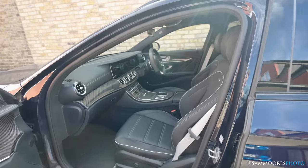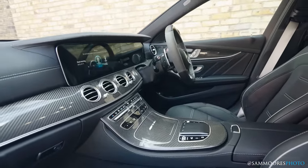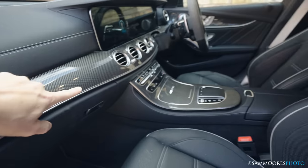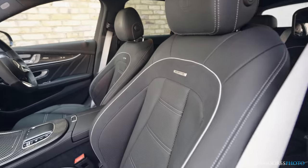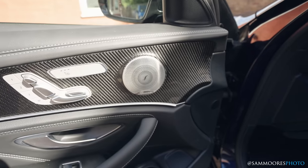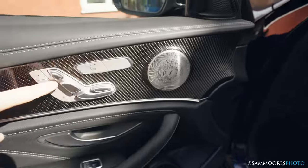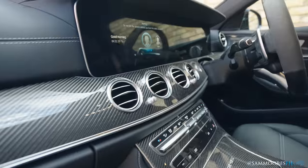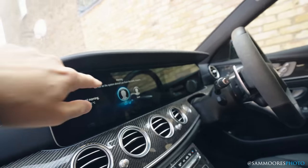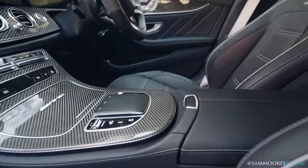Let's have a look at the interior. We've got all this carbon trim, which I think you can get in other models too. The seats are pretty comfy, the Burmester sound system is decent, the adjustable seats have heating — I don't have cooling, and I wouldn't mind cooling. There's this massive display, although it is two screens, and it's quite a simple interior overall.